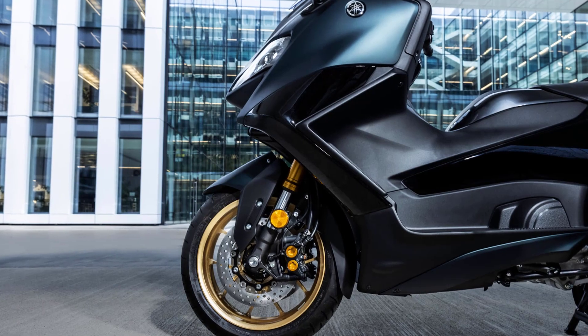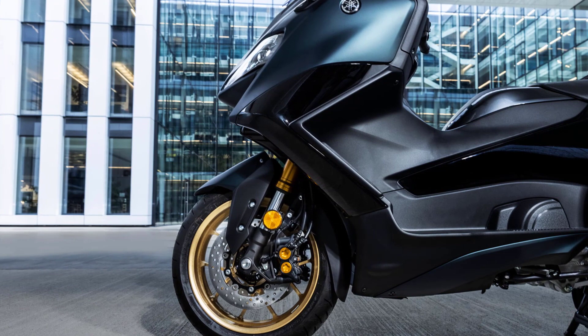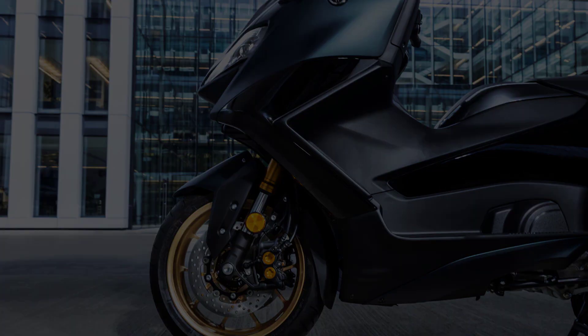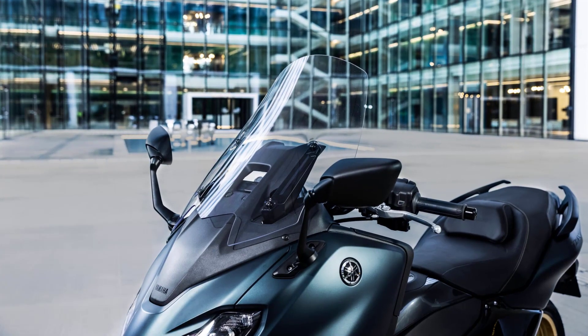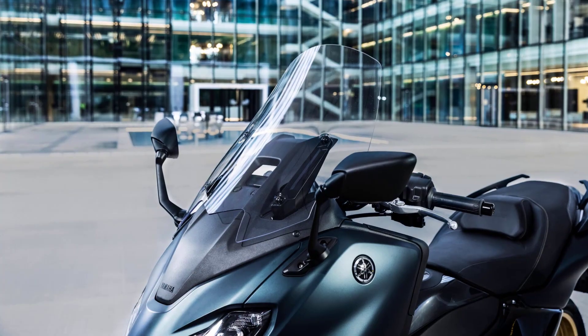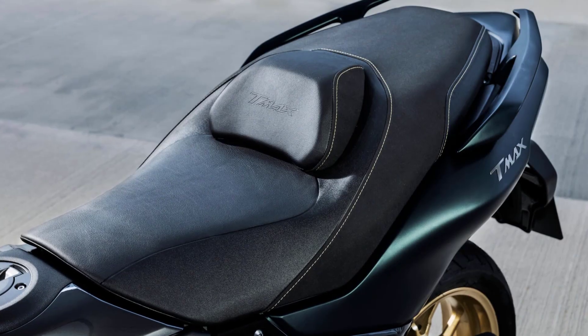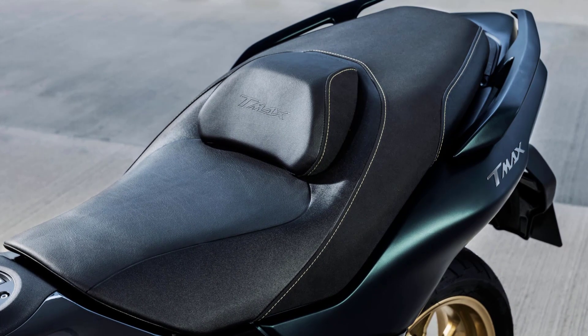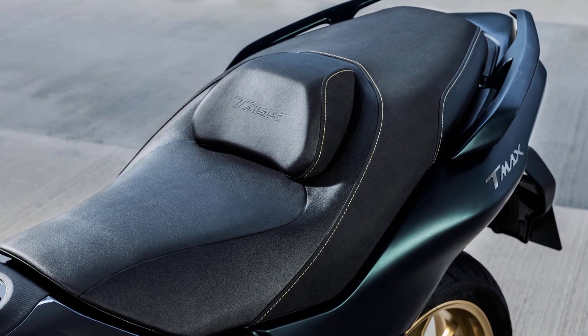The T-Max TechMax is equipped with extended footboards and the rider's backrest gives 30 millimeters of front and rear movement. Its aerodynamic bodywork and electrically adjustable screen provide excellent wind and weather protection. T-Max TechMax exclusive features include a heated seat and heated grips that provide added comfort on cooler days.